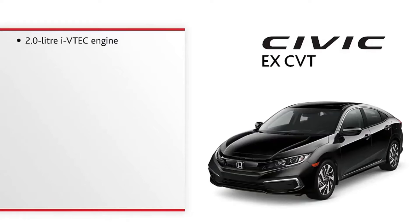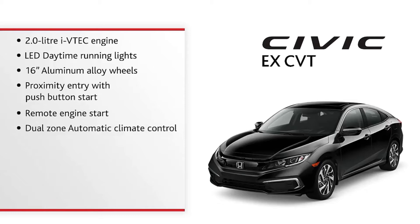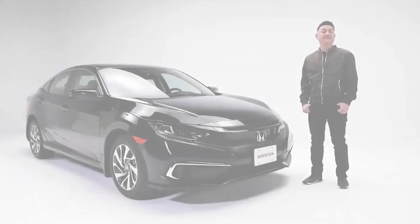2.0-liter i-VTEC engine, LED daytime running lights, 16-inch aluminum alloy wheels, proximity entry with push-button start, remote engine start, dual-zone automatic climate control, electronic parking brake with brake hold, 8-way adjustable power driver's seat, heated driver and passenger seats, and 60-40 folding rear seat.